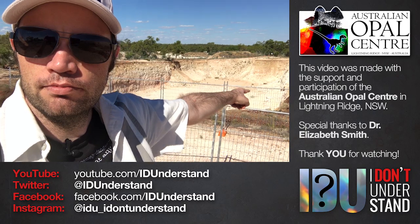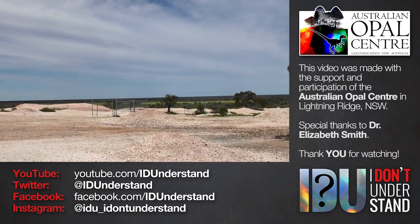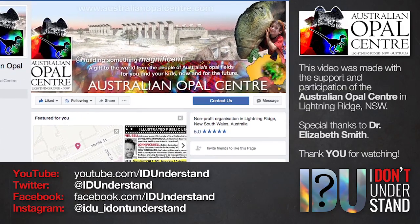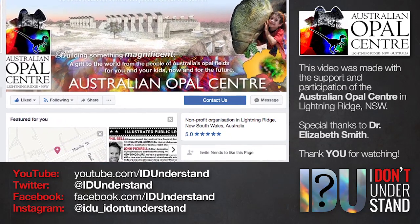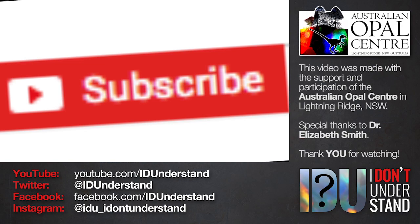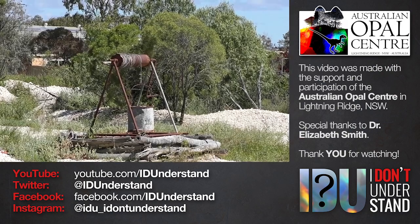This video was made with the support and participation of the Australian Opal Centre. If you visit Lightning Ridge — and you should visit Lightning Ridge — you should visit the Australian Opal Centre. You can follow the AOC on Facebook; the link is below to keep up to date with news and events. If you liked this video, please consider subscribing to IDU on YouTube and following IDU on Facebook, Twitter, and Instagram. The links are all down below. Thank you for watching.